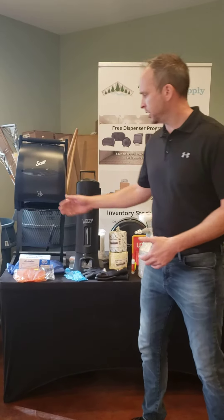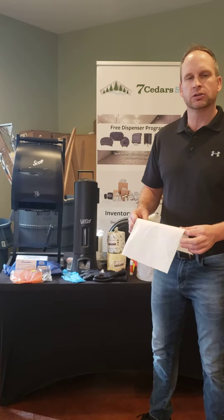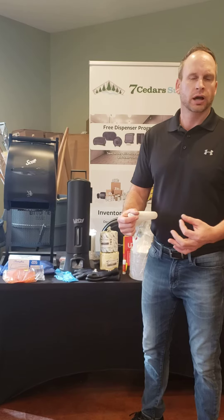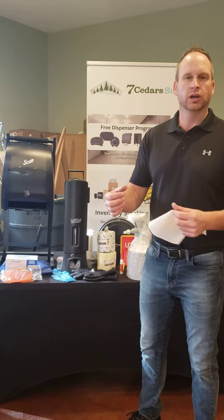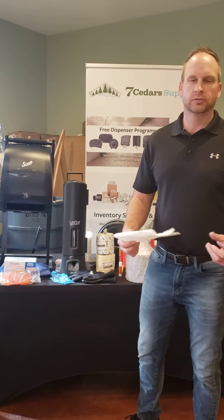First is automatic towel dispensers. This has been one of our best-selling products for five years now. We have them in the touchless version, or what I call pull-and-cut — or mechanical as they call them — but still hands-free: you pull it and a wheel cuts it. One of our best sellers for five or six years.